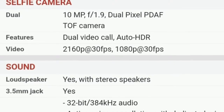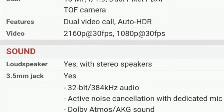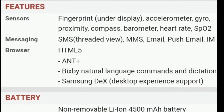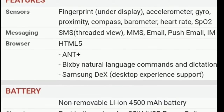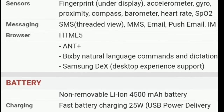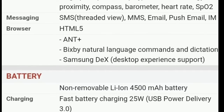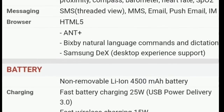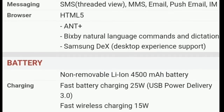It supports a 3.5 mm headphone jack and Bluetooth. When we talk about the features, we get a fingerprint sensor, accelerometer, gyro, proximity, compass, barometer, and heart rate sensor. For messaging, we get SMS, MMS, email, push email, and IM. The battery is a non-removable Li-ion 4500 mAh battery which supports fast charging. We can use USB Power Delivery, cable charging, and fast wireless charging at 15 watts.